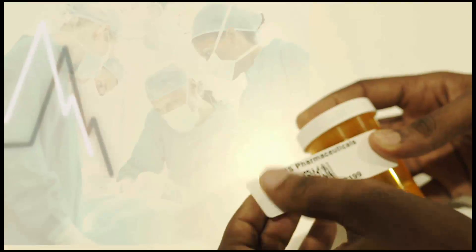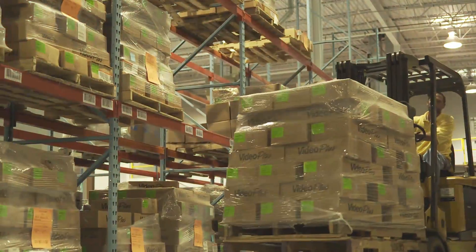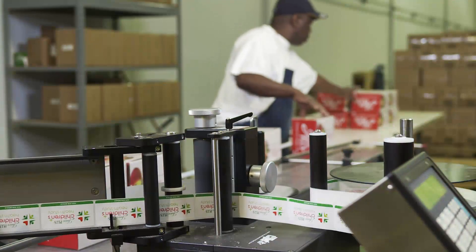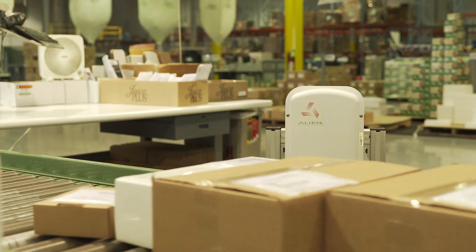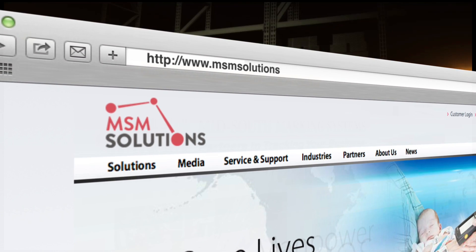Partner with the best in the business. Track your products and assets while lowering operating costs. You can trust MSM Solutions to keep your company on track with its bundled hardware, software, media, and service solutions.